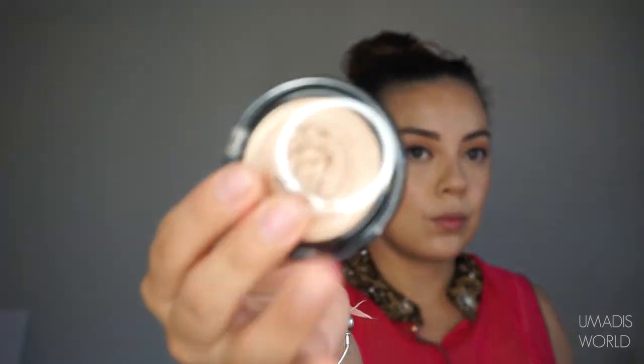Here you're going to see me chisel out my nose. For highlight, I'm applying the Laura Geller Gilded Honey to the tops of my cheeks, the middle of my nose, the tip of my nose, and my cupid's bow.